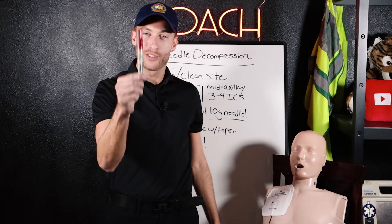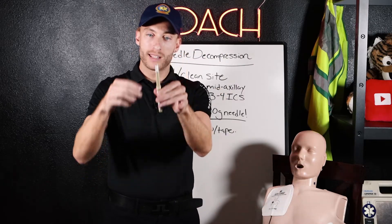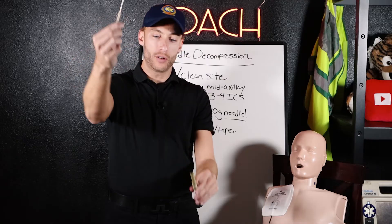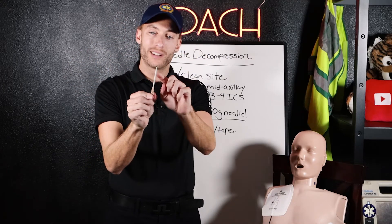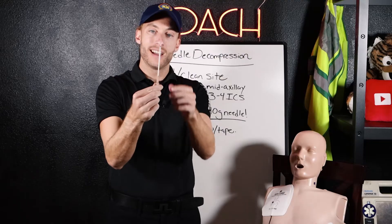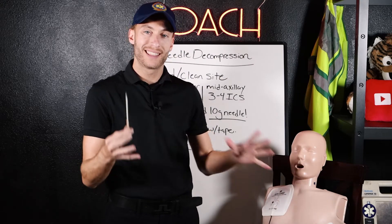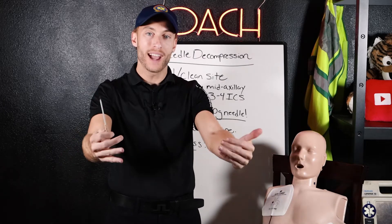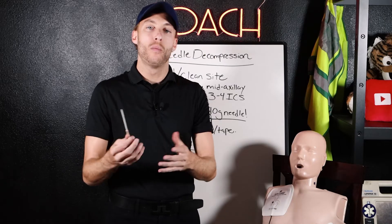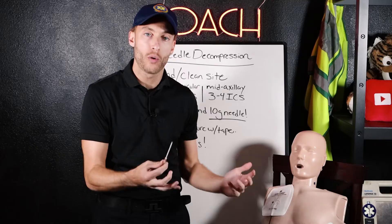This here is our needle for needle decompression. I'll remove the cap and then the next piece to expose our needle. This needle goes into the patient, and what's left at the end is a plastic catheter inside the patient's chest. This allows us to expel the trapped air — no more air goes in, helping this patient with tension pneumothorax.